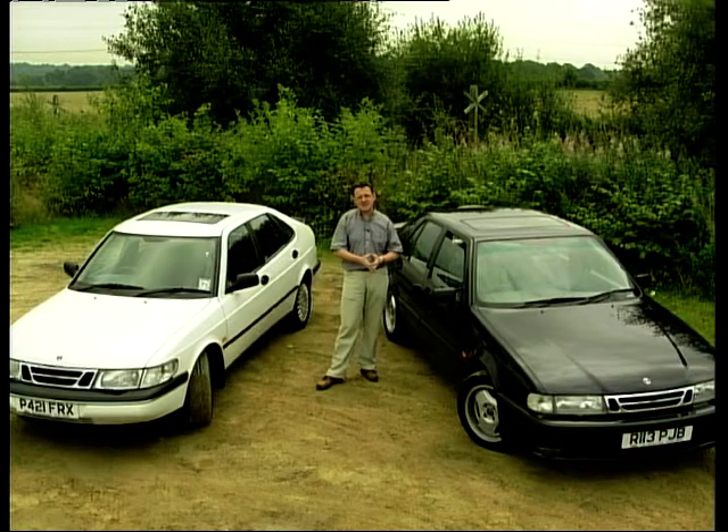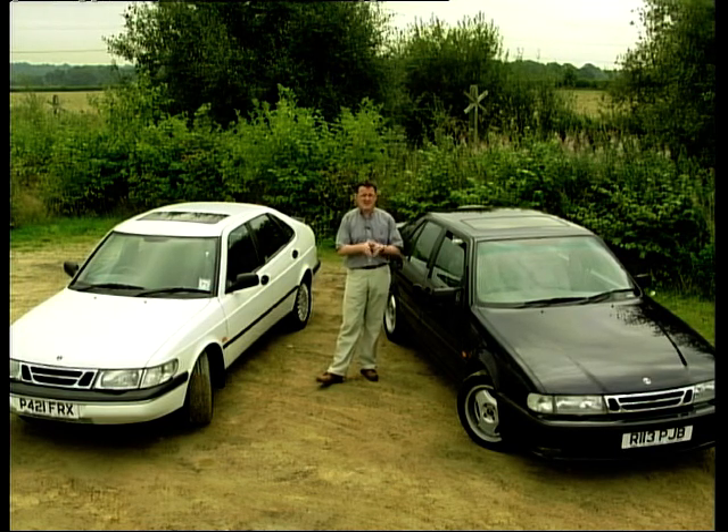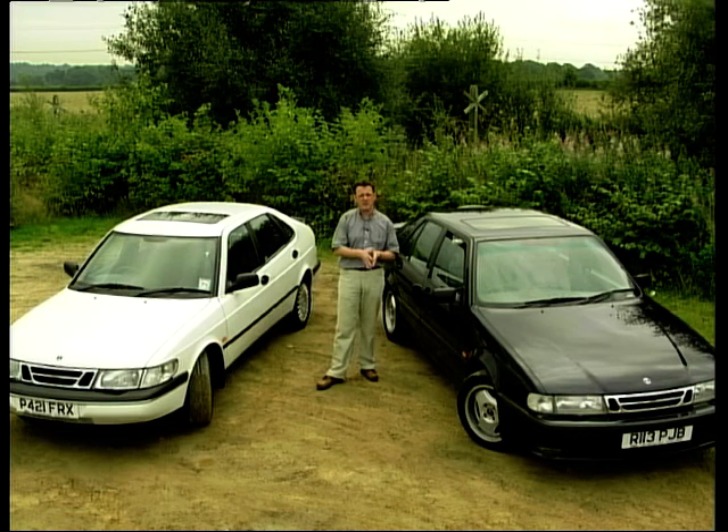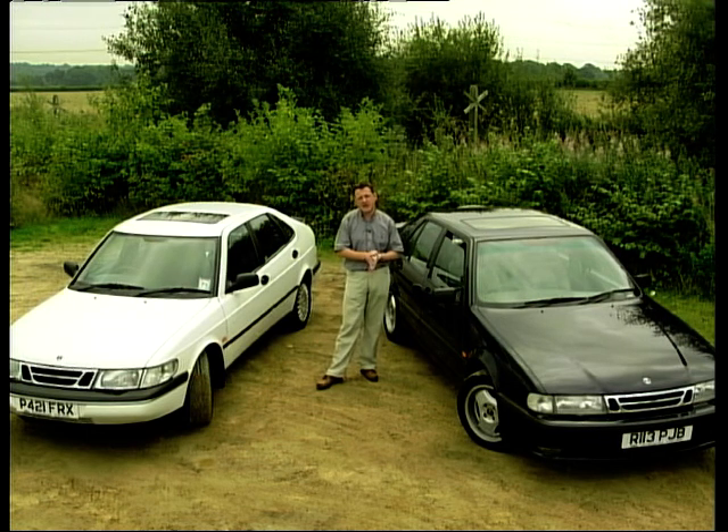Hello and welcome to a brand new series of Used Car Heaven. Now over the next few weeks we've got a whole stack of great ideas of cars for you to buy, because maybe you don't want to spend your hard-earned cash on a new car and you want to make significant savings and buy a used car instead. No matter what sort of budget you've got to spend, I'm sure we'll have the perfect car for you.